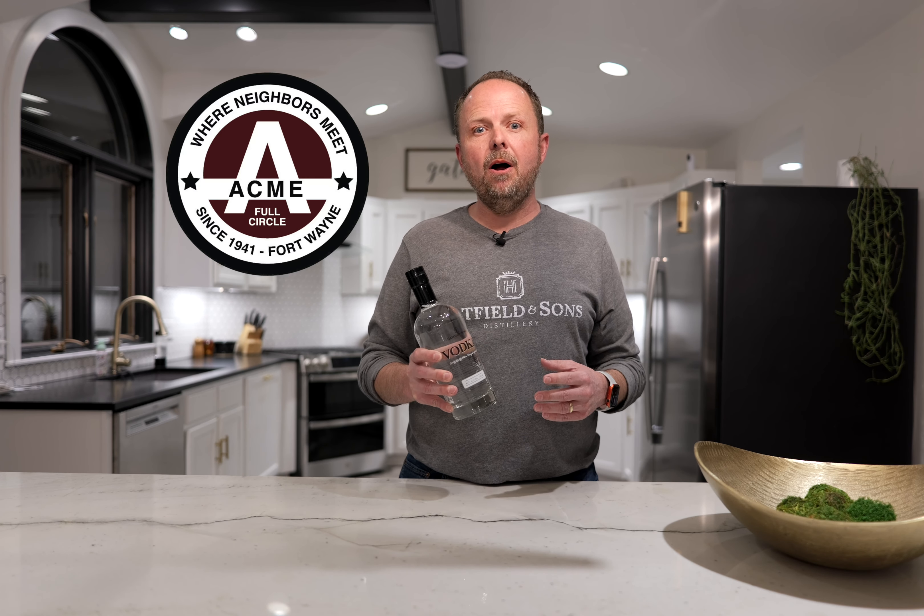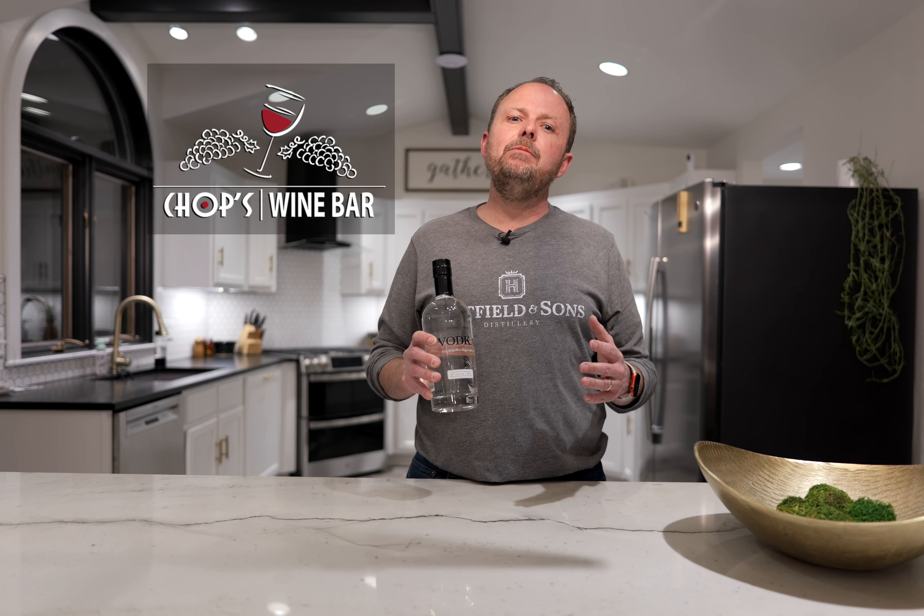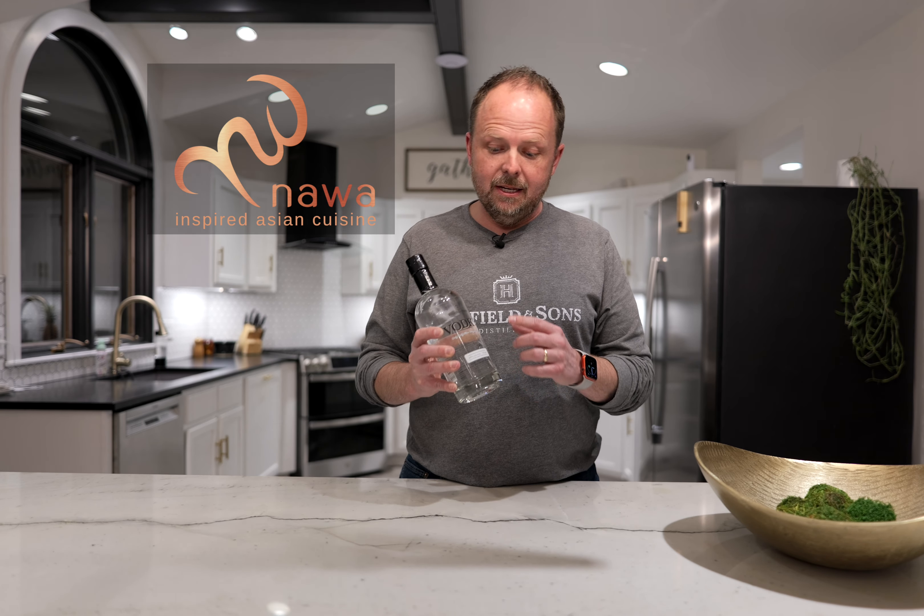You can check them out at the Ackley Bar, Old Crown, The Pub at 1802, Chops Wine Bar, and Nahua, to name a few restaurants carrying this amazing vodka.